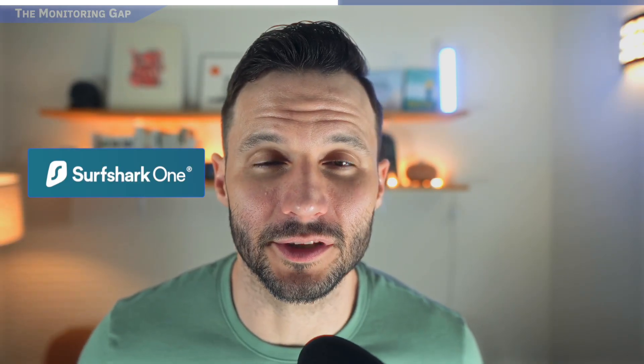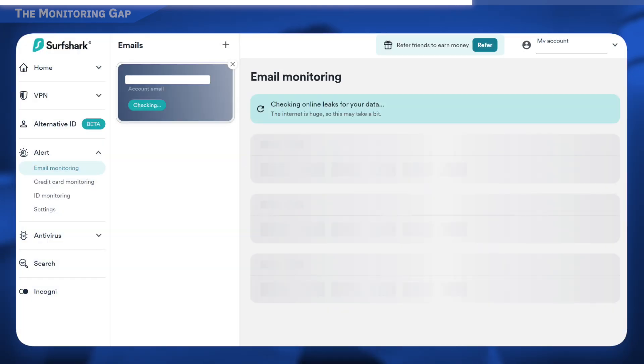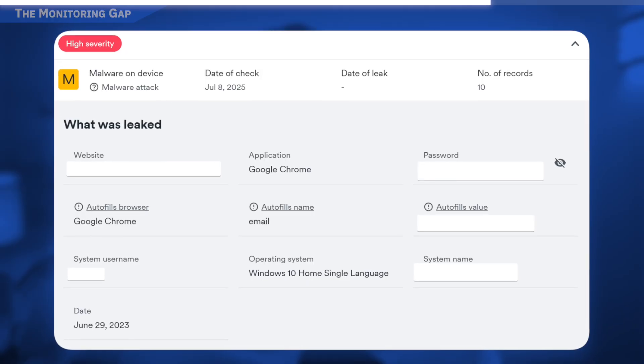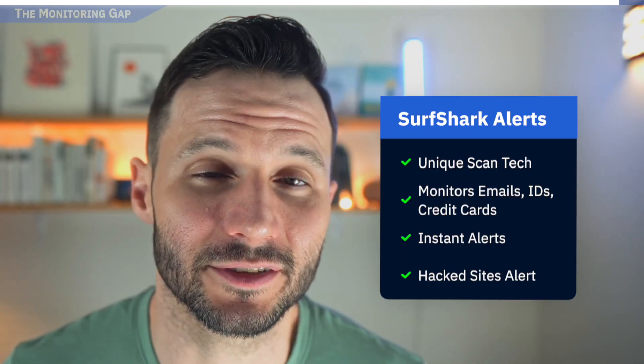Here's what I really like about Surfshark One. First, you get the VPN, which is very good — probably best in class or close to it. You get that along with the dark web monitoring, which you can think of as a sentinel: 24/7, doesn't need to sleep, constantly scouring the internet for your personal information appearing anywhere. As an example, when I tested Surfshark Alert recently, it showed me that one of my colleagues' credentials had been exfiltrated — taken from a device infected with malware. I did not get that alert from any other dark web monitoring software I've tested. None. Not all of these services are created equal, and Surfshark is definitely casting a wider net than some others.